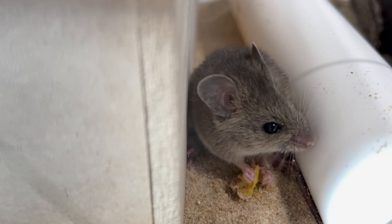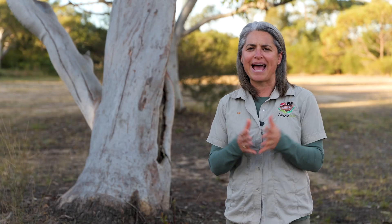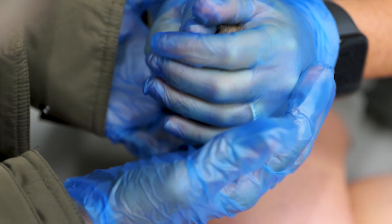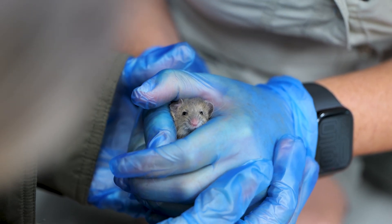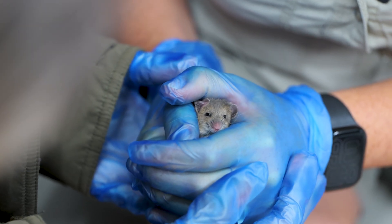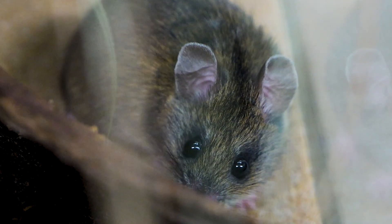New Holland mice are beautiful little native rodents which are very different to the exotic mice we hate having in our kitchens. They don't smell, they generally don't bite, and they're much more gentle. We can tell them apart from the exotic mice by the lack of a small notch in their teeth and their bi-coloured tail. They also have a longer tail than the rest of their body and large round ears.